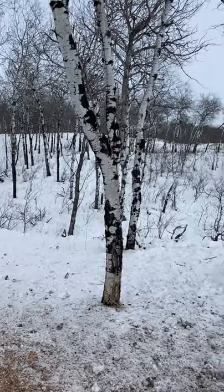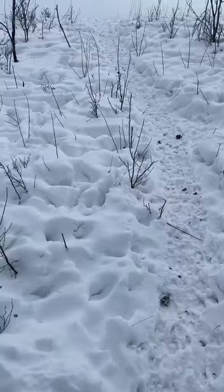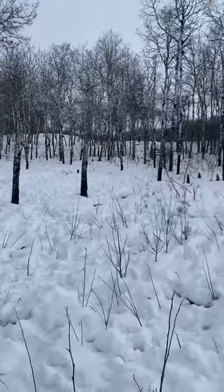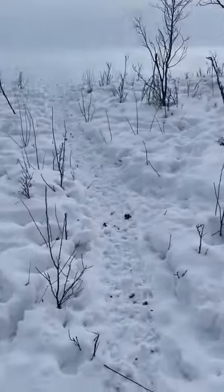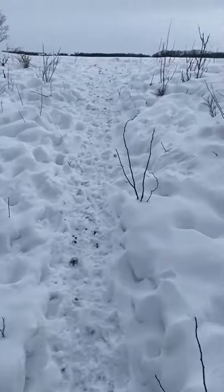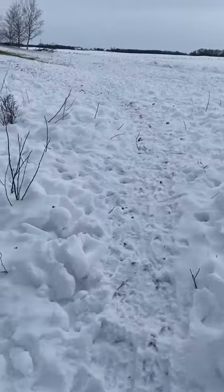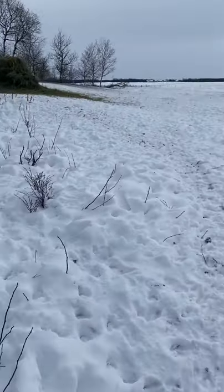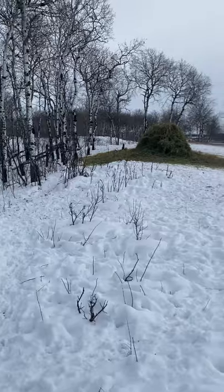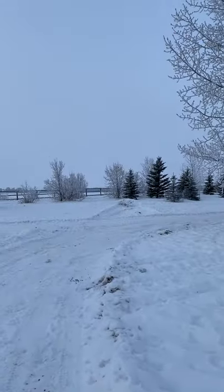I did about a 20-minute walk through the bush here and checked out all the deer paths, but didn't find any treasures today. It's great exercise getting out here and walking in the snow. I know the deer will be dropping their horns over the next month or so, so I'll just keep coming out here and checking.